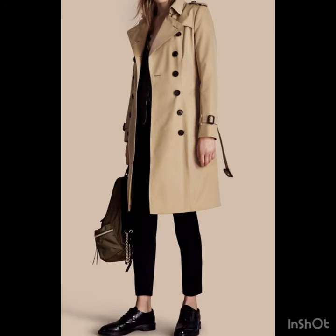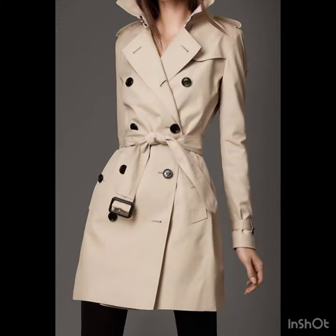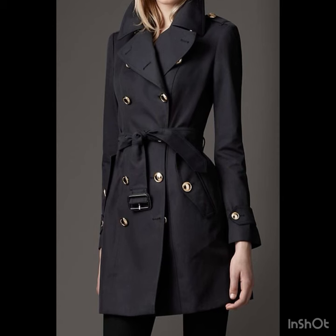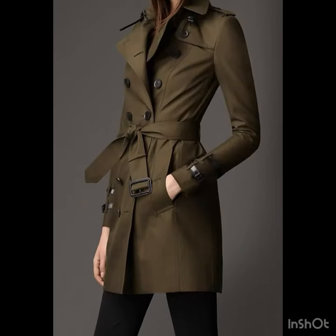Hi pretty ladies, welcome back to my YouTube channel, welcome back to my style journey. In this video I'm going to show you some beautiful and awesome trench coat design ideas. You'll find the most stylish trench coats in dark colors and in light colors as well — the beige colors, the different hues — I have just added in this video.